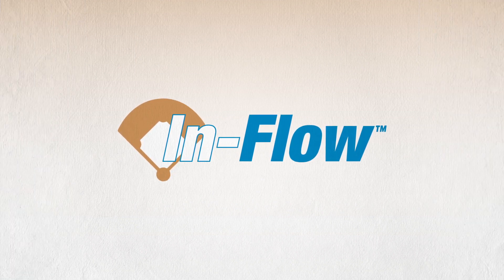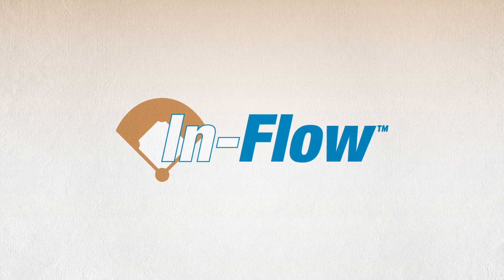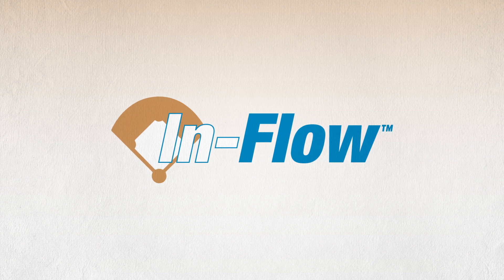Introducing InFlow, a new innovative granular soil surfactant and conditioner that influences water's ability to flow into and throughout the profile of infield skins.